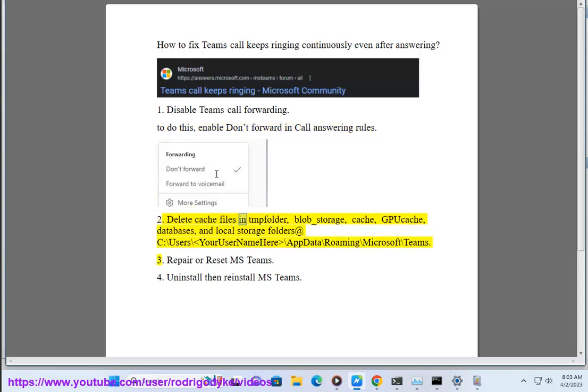Step 2: Delete cache files in the following folders: blob_storage, cache, GPUCache, databases, and local storage folders at C:\Users\YourUsername\AppData\Roaming\Microsoft\Teams.